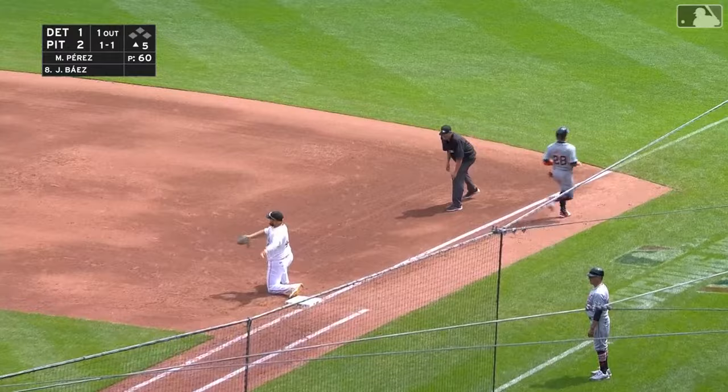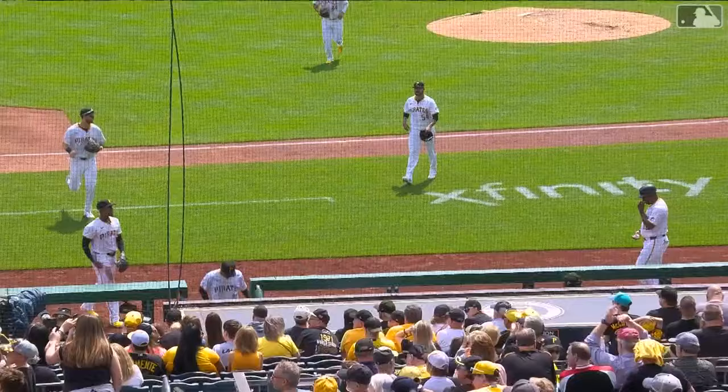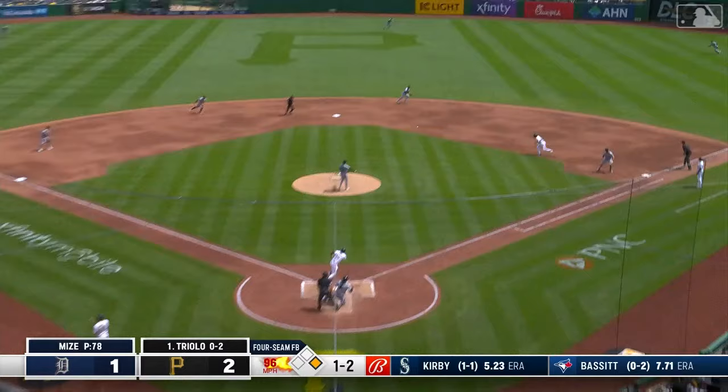What a play by Alika Williams — can he get him? He does. Fabulous play by Alika Williams, robbing Baez. He's an outstanding shortstop — we saw that last year when he came up and really settled that position. He struck him out — that gives him six. Perez with a one-two-three fifth inning. Pirates coming to bat in the bottom half; they lead two to one.